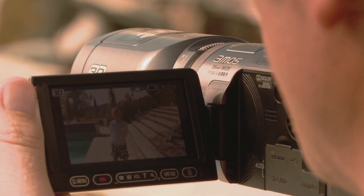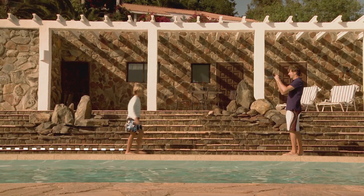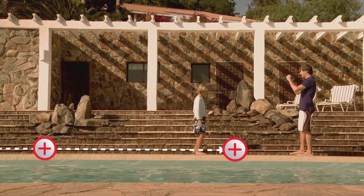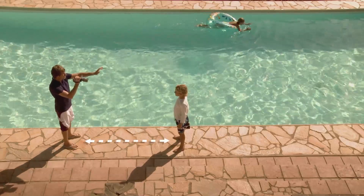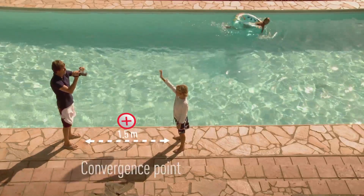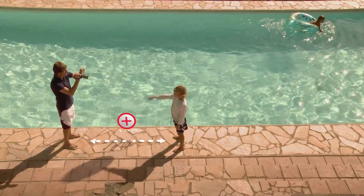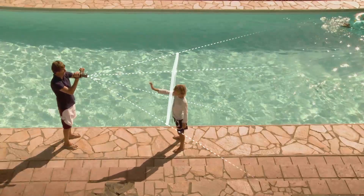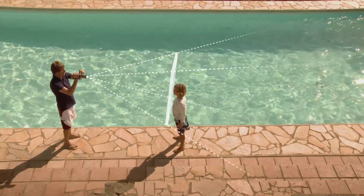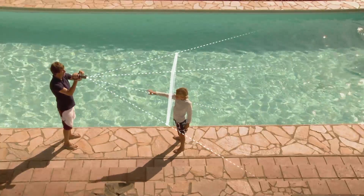However, on the touchscreen display, you'll only see the left image. The focus range of the Panasonic 3D camcorder extends from one meter to infinity. The convergence point of the two lenses is at a distance of about 1.5 meters. At this point, the images for the left and right eye match and create the screen plane. This means that all objects located in front of this point appear to protrude out of the screen, and all objects behind this point appear to have spatial depth.